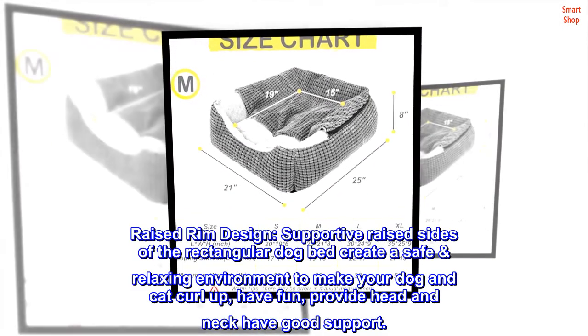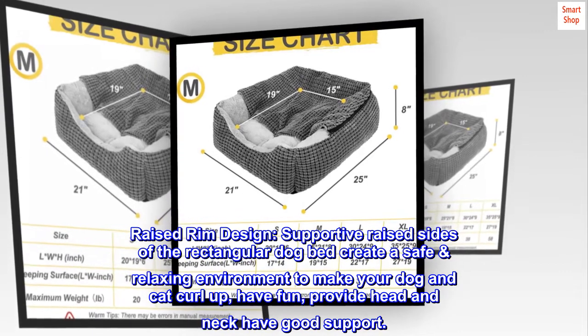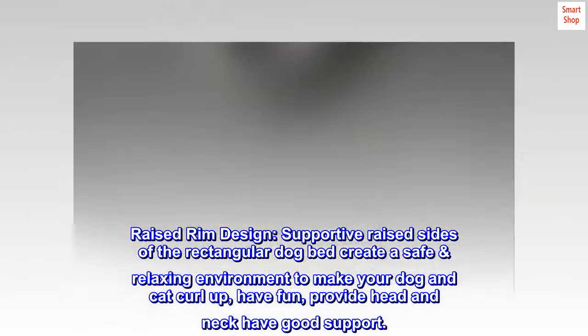Raised rim design: the supportive raised sides of the rectangular dog bed create a safe and relaxing environment to make your dog and cat curl up, have fun, and provide good head and neck support.